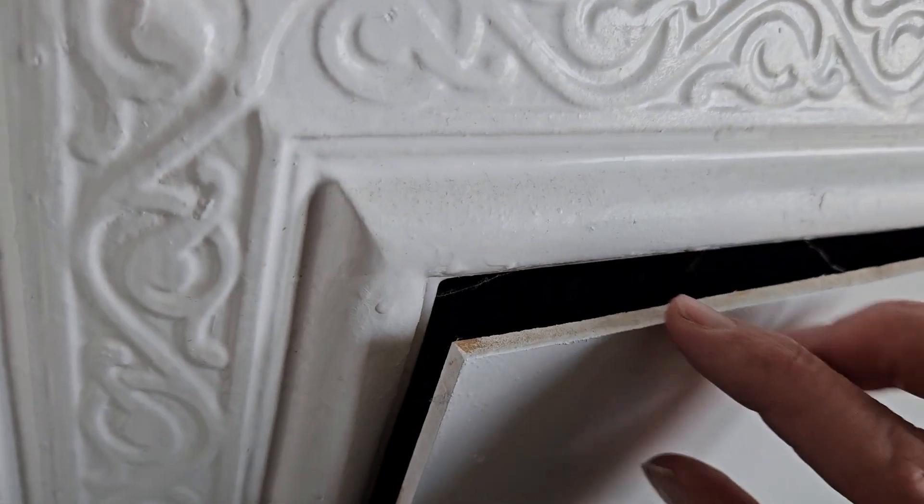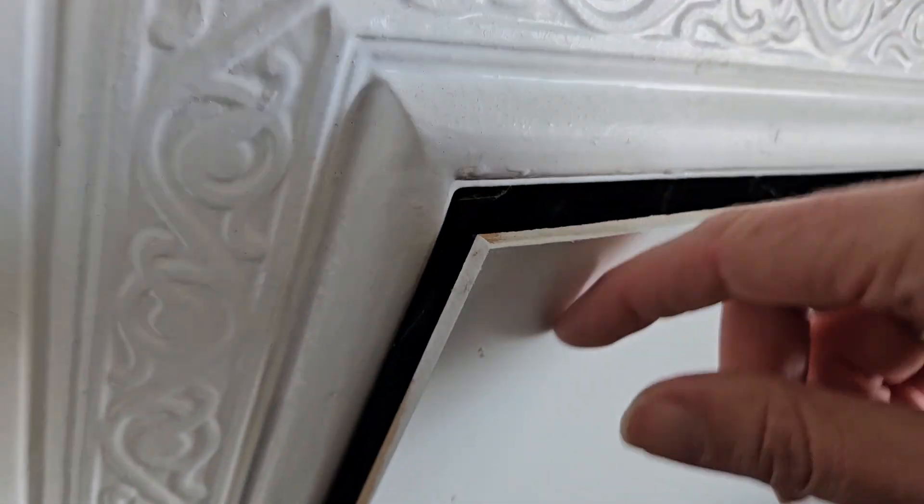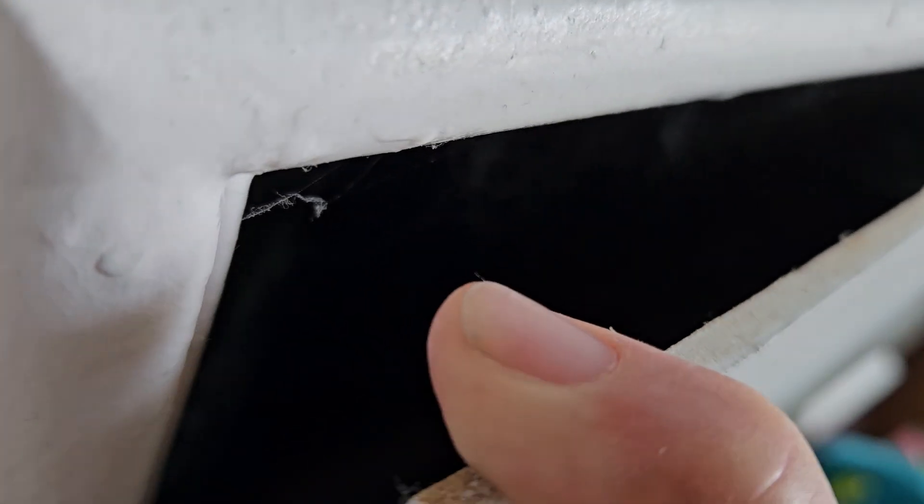This one has been blocked off, but you can see the blocking off hasn't been all that effective. Over here there's a massive gap — I can stick my fingers down there, and it doesn't take much to have a peek behind and see what's happened there.